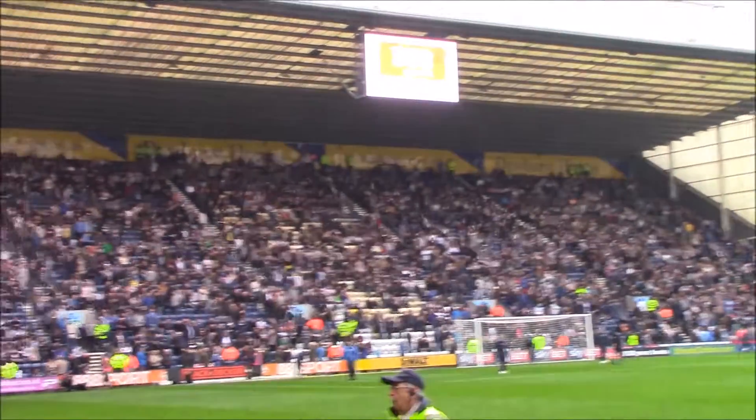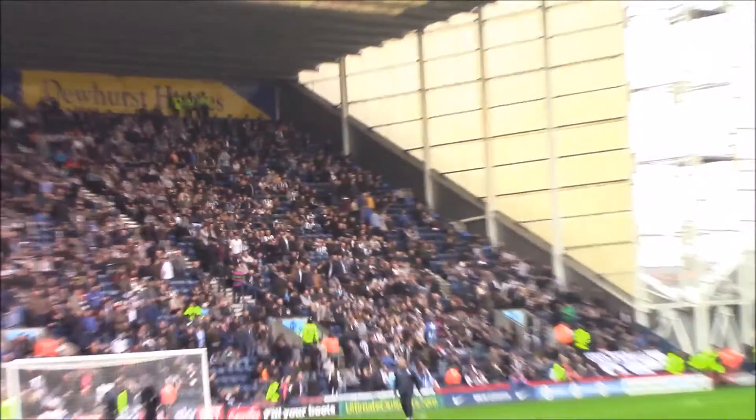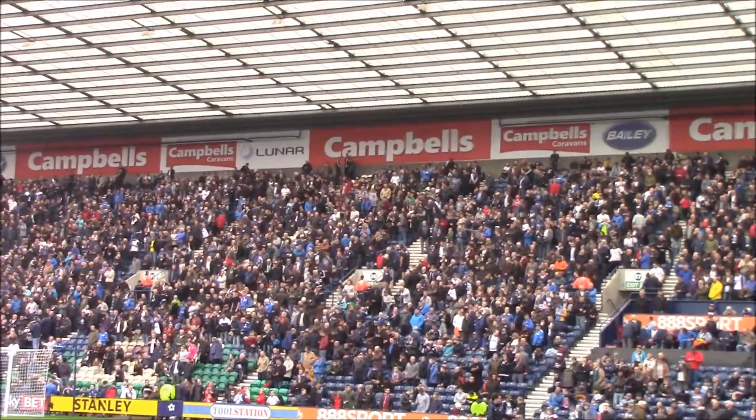In the above Shankly Park, you will see the Newcastle fans. This stand over here, which is the Alan Kelly Stand, was one of Preston North End's legendary goalkeepers. Thank you.